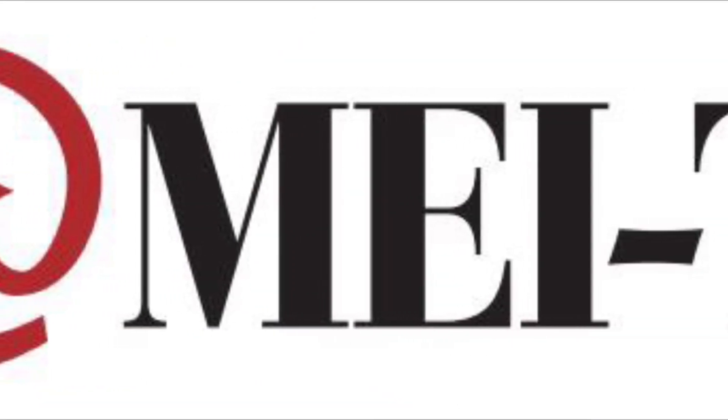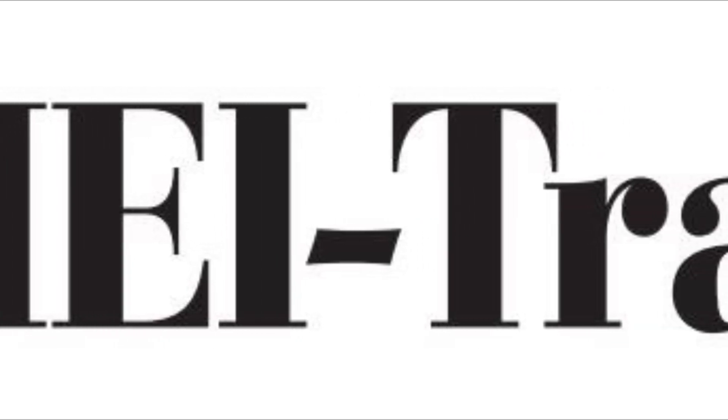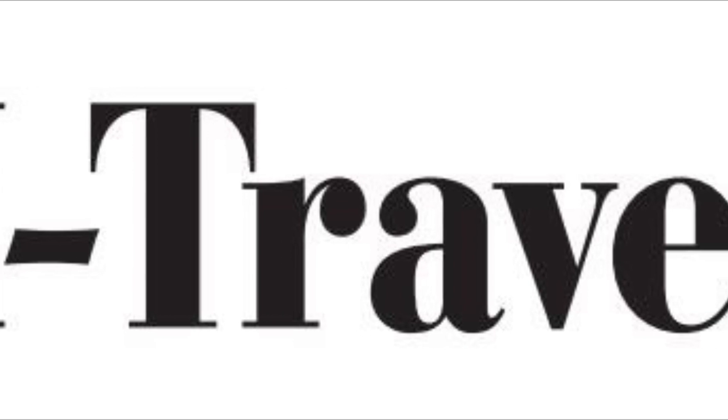This video is sponsored by MEI Travel. Feel free to reach out to me at cruisingwithjt@gmail.com and I'll get you connected to my travel agent at MEI Travel — she'll take great care of you. I'll also include that information in the description below. Thank you so much.